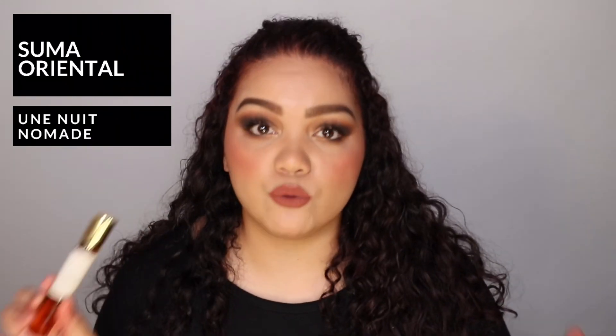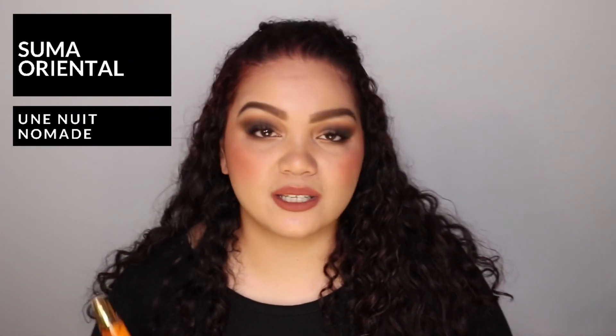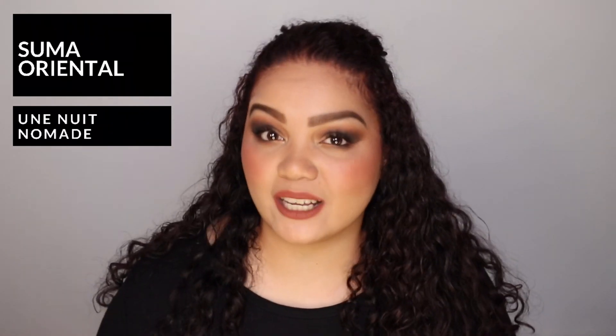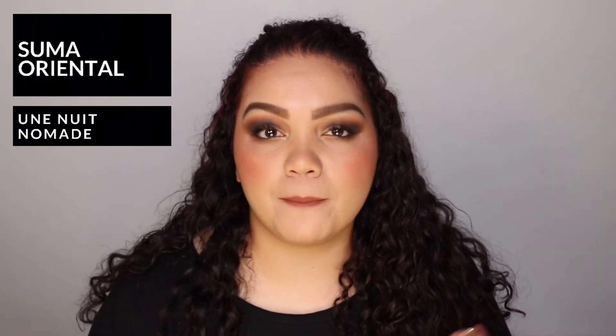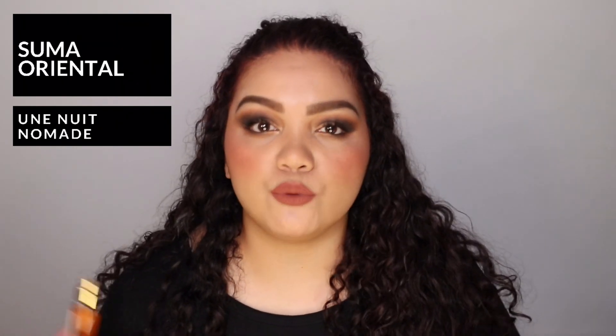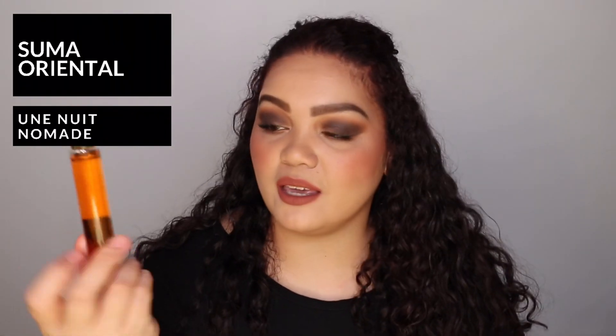The first one is Sumo Oriental by Unui Nomad. This is a very woody, spicy fragrance. It has cacao, some boozy notes, and it's very, very spicy. It has rum, cacao, cipril oil, tonka bean, guayacwood, musk, patchouli, and cashmere. Even in the base notes you can see this is just a perfect fall fragrance — that guayacwood, musk, tonka bean, and cashmere give it a very woody, musky, warm base. The top notes are rum, cipril oil, and cacao. This one is just a perfect fall fragrance, and even the juice color just screams fall to me.